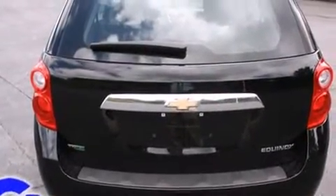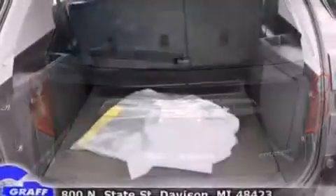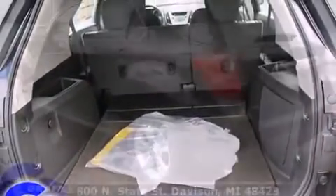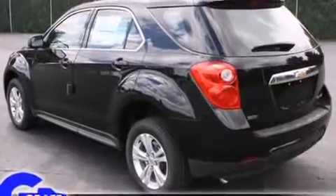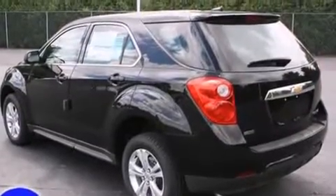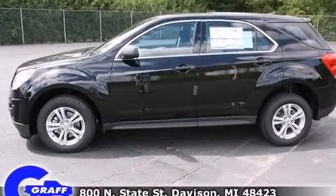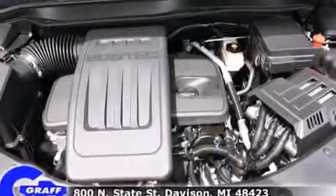Premium sound drives six speakers, providing you and your passengers a sensational audio experience. Passengers are protected by various safety and security features, including dual front-impact airbags with occupant-sensing airbag, front-and-side impact airbags.